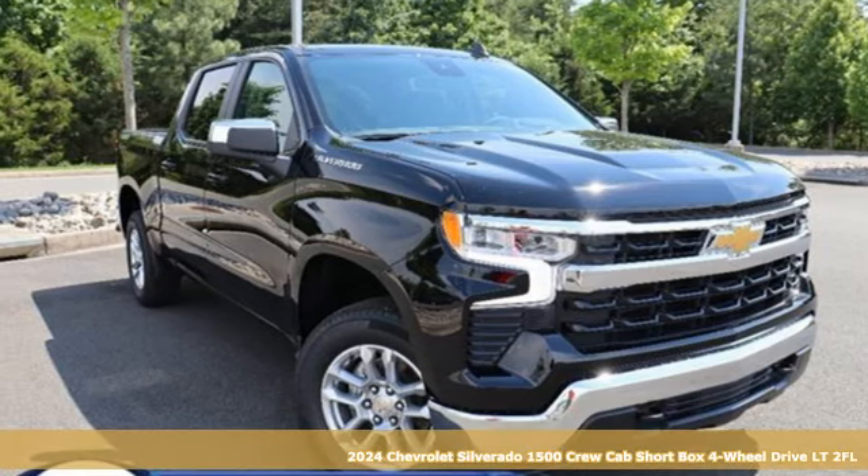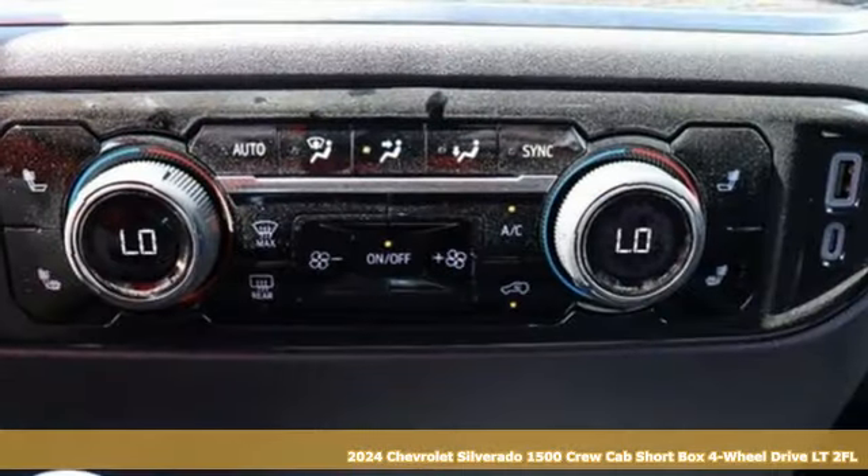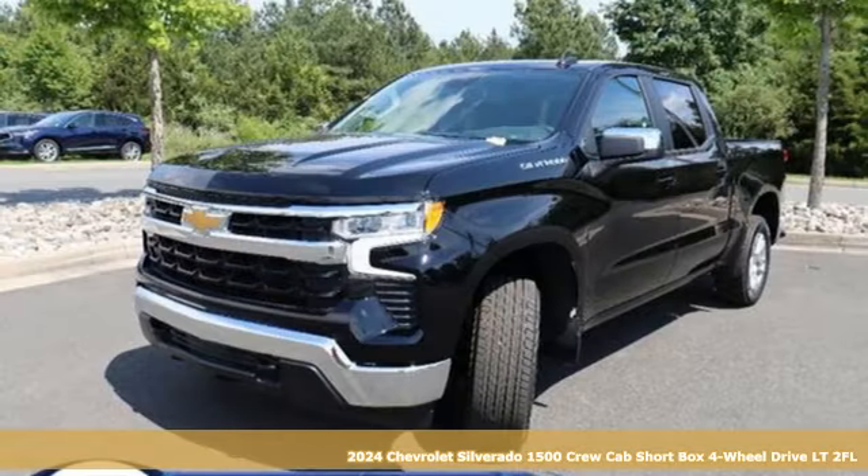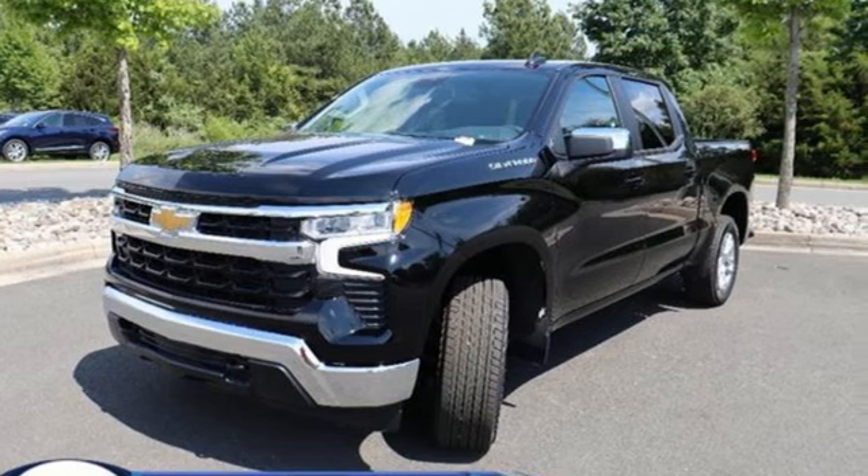It's a new 2024 Chevrolet Silverado 1500. From the striking looks to the proven powertrain technologies that are up to any task, this Silverado stands out from the rest.